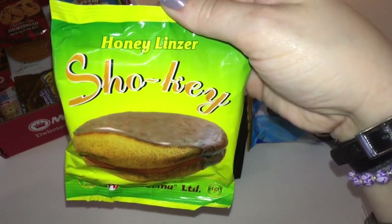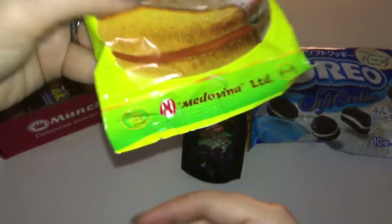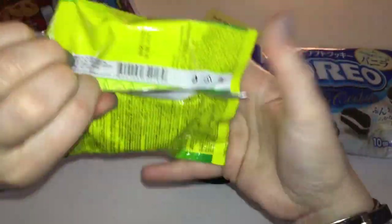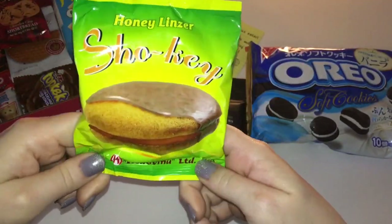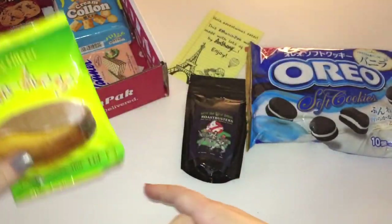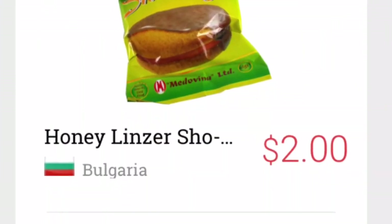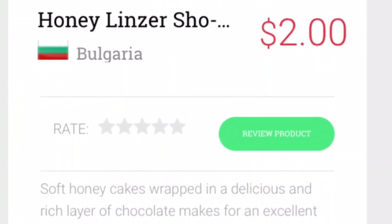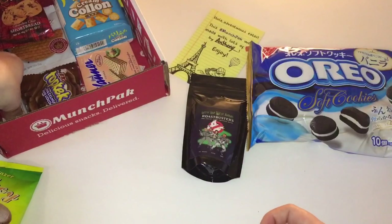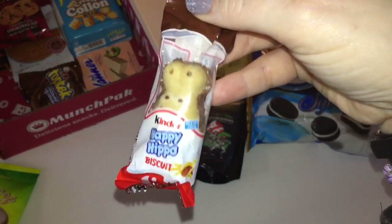Next I have this glorious looking item — it looks really fancy. I can't even begin to pronounce it; it looks like 'shoki honey lit' or something. There's no sticker on this one so I'm going to put it aside and use the snack scanner app to find out what it is.